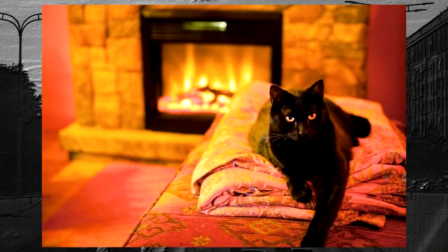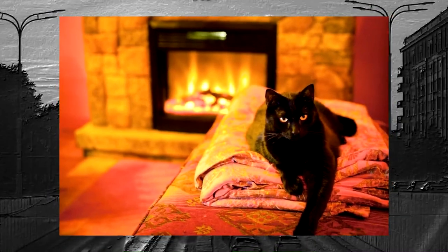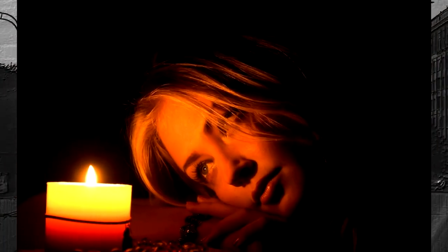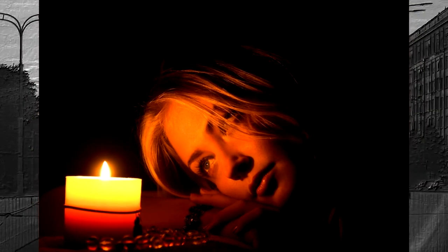Walk around the house holding the candle and notice any changes in the flame. If the flame becomes brighter or higher, it may indicate the presence of positive energy. If the flame becomes dimmer or smaller, it may indicate negative energy.